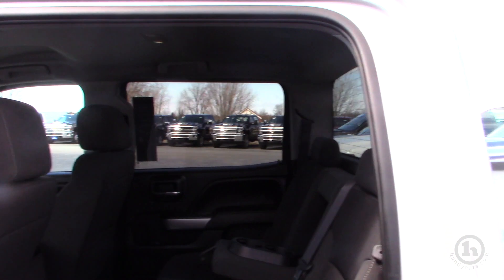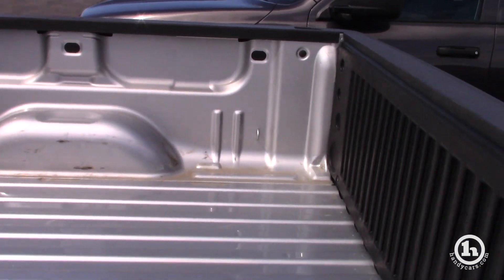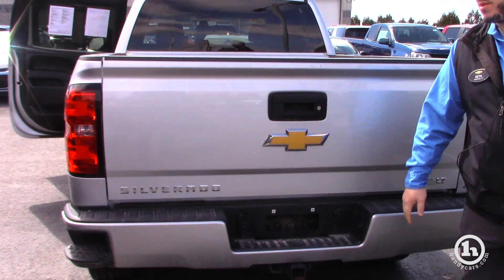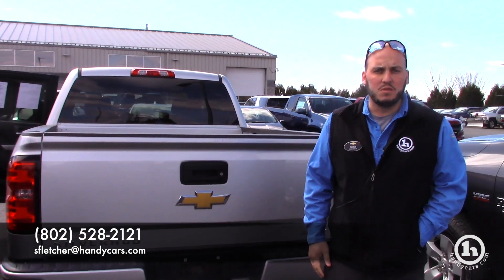Six and a half foot box, Z71 off-road package, trailer hitch, wiring — everything's all included. And the backup camera is right in the tailgate latch. I've got lots of other trucks here to choose from if this isn't the one for you, but let me know. My number is 802-528-2121. Thanks, Josh.